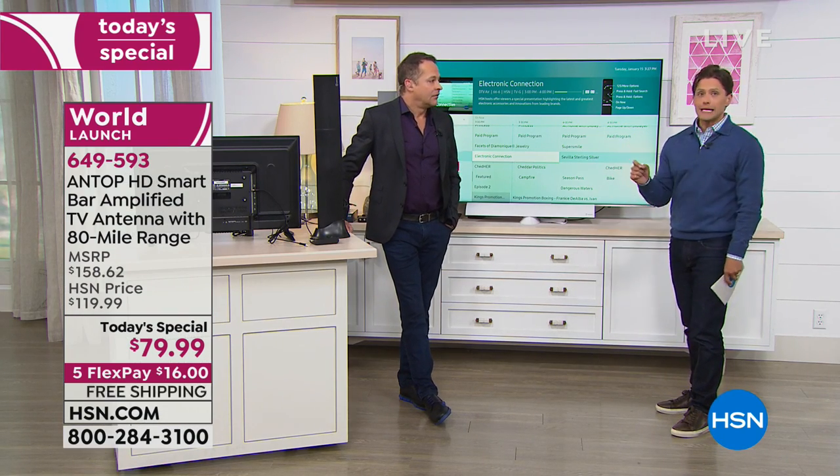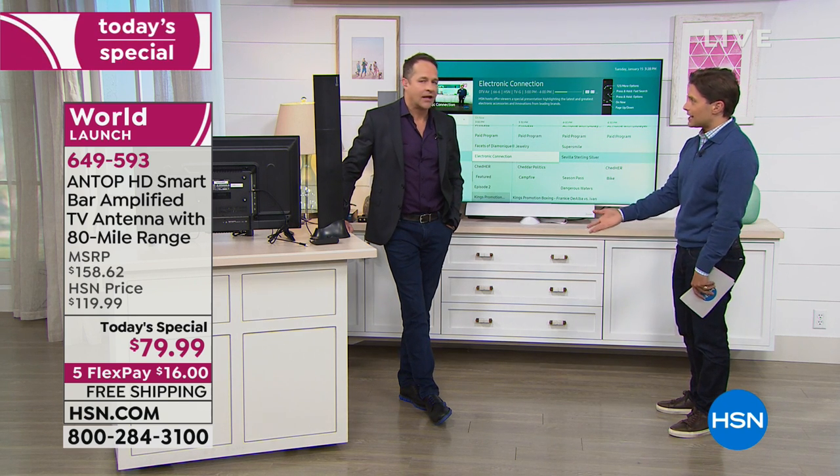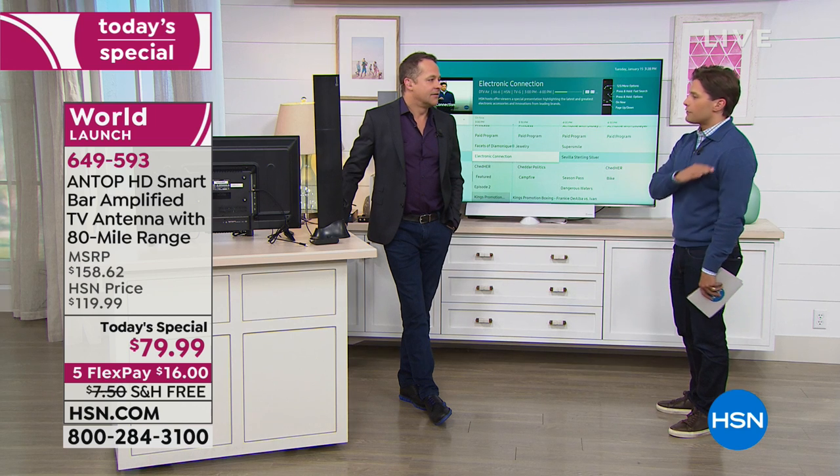Then you can really enjoy free TV — no credit card to put down anywhere, no contract to sign, no service provider to deal with. Free TV.